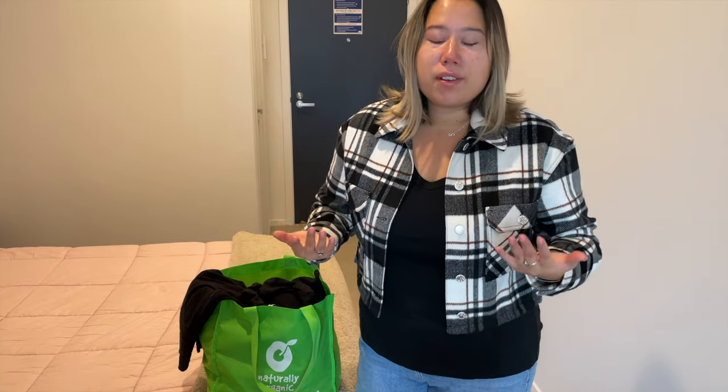Hi everybody, welcome to a special segment where I go through my closet and pick up some clothes that no longer serve my style, or I don't wear them, or for whatever reason they're just going to have to go out of my closet. This is something I need to do because something else I love is shopping, and when you shop you're constantly bringing things in and there needs to be a balance of things going out as well.